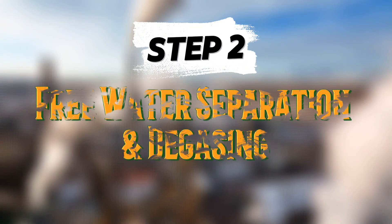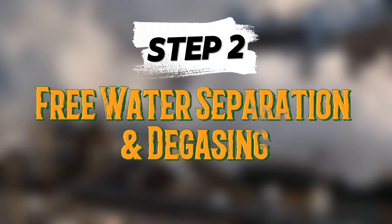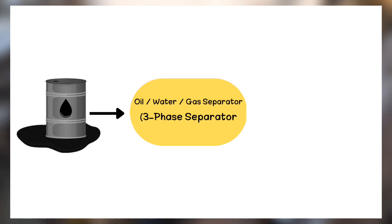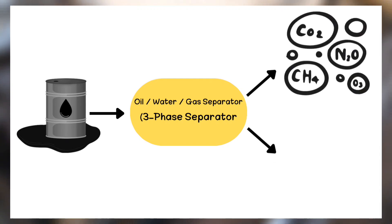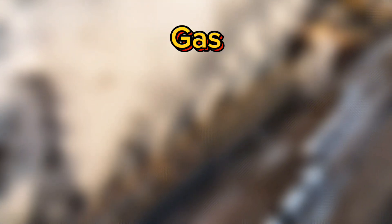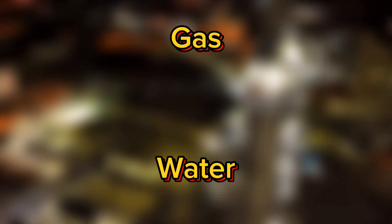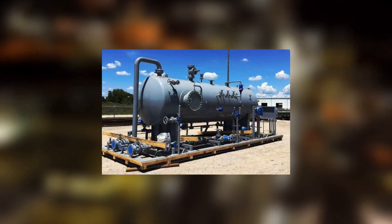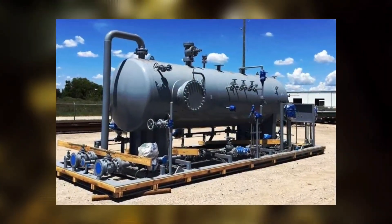At the CPF, the first major step is separation. Crude oil arrives mixed with gas and water, and separating these components is crucial for safety, efficiency, and environmental reasons. This is done using equipment such as three-phase separators and degassers. A three-phase separator separates the incoming stream into three distinct layers: gas rises to the top, water settles at the bottom, and crude oil stays in the middle.